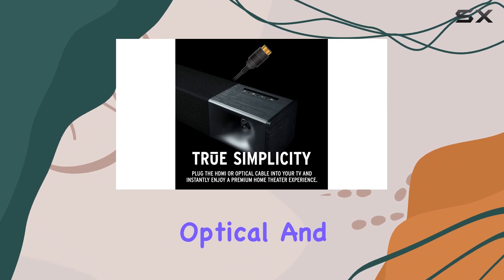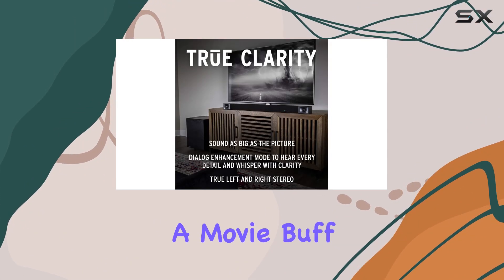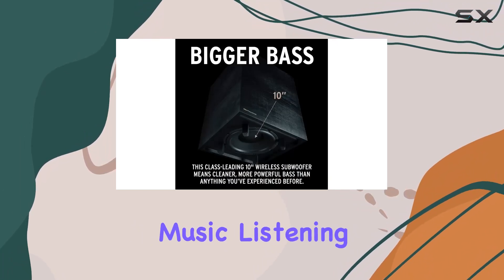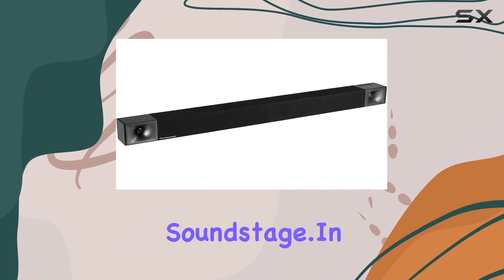Connectivity options include optical and HDMI, catering to various setups. Whether you're a movie buff, a gaming enthusiast, or simply looking to enhance your music listening, the Cinema 600 aims to deliver a versatile and immersive soundstage.